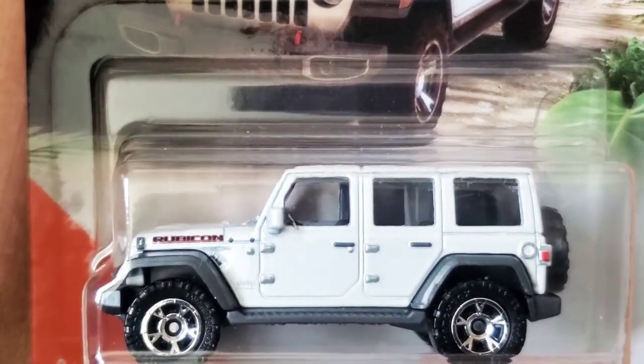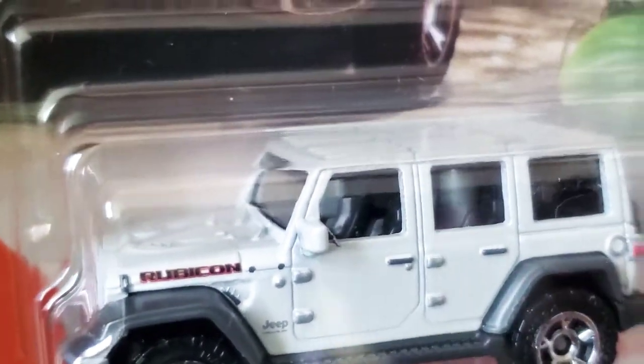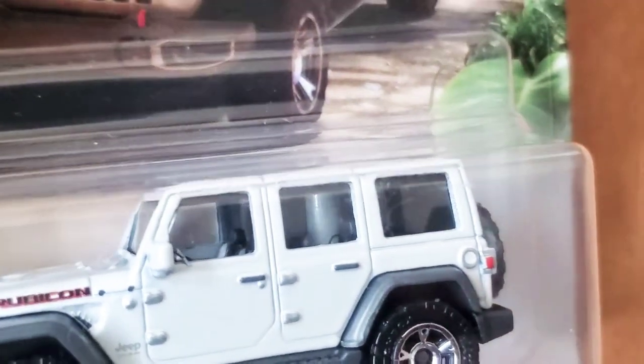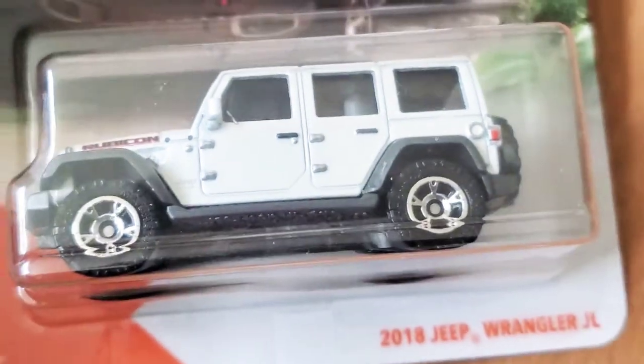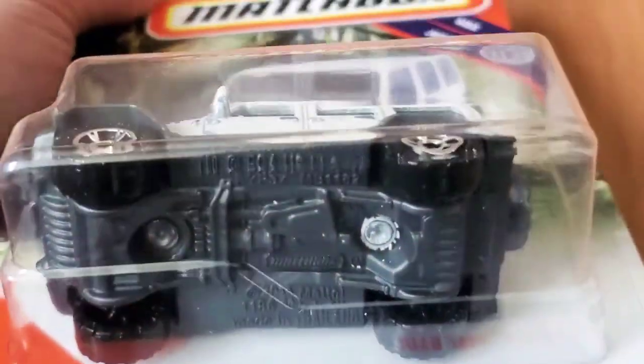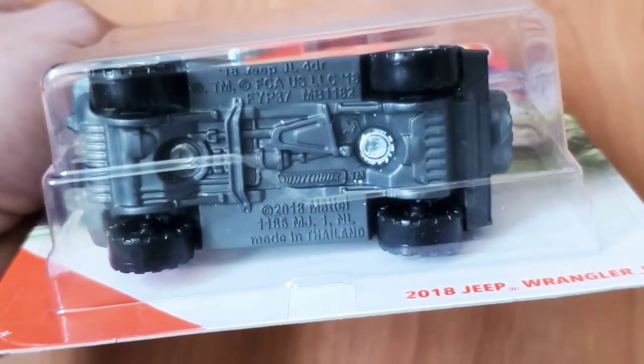On the front door it's open, and where the window is supposed to be it's also open, so you can kind of see inside and see all the seats and stuff. There's a metal post in the back part that's holding the metal body against the bottom of the car.